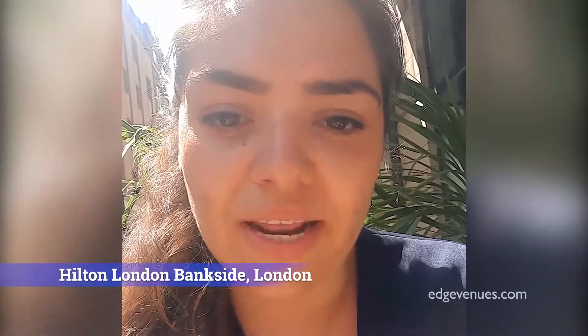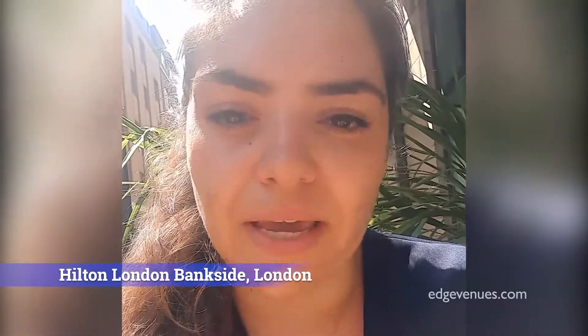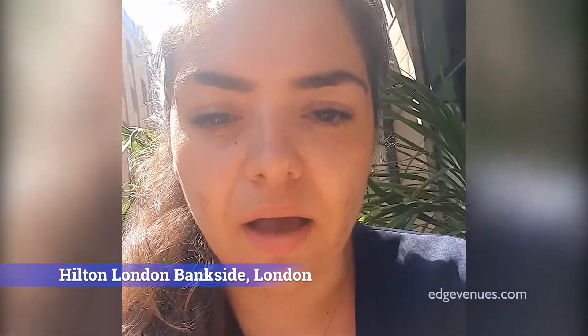Hi, I'm Victoria from Trinity Event Solutions and I've just signed a link to the Hilton Bankside. It's a really great hotel with some funky spaces and really different feelings. Immediately as you walk in, it has a really homely and comfortable feel. They have their green check-in and everything's vegan friendly, and they really are catering to everybody here.